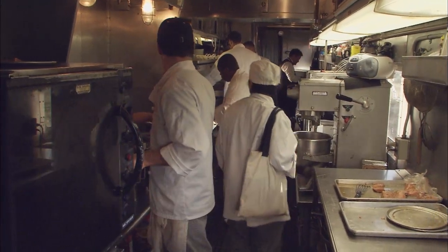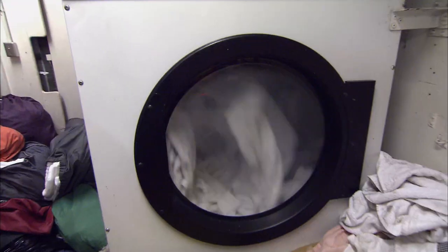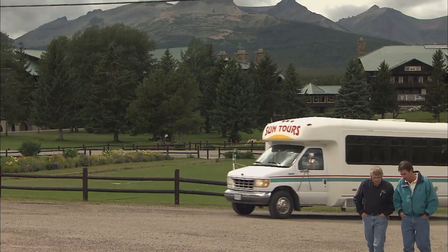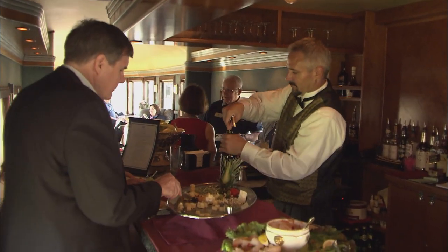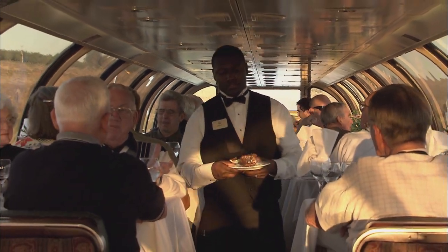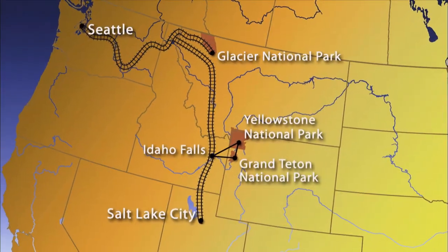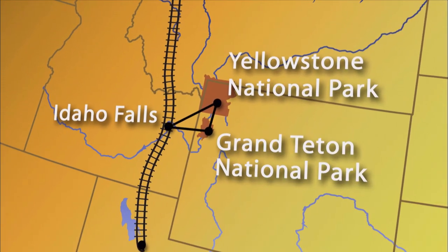The kitchen bustles as cooks prepare for dinner. Pullman sleeper cars are made ready for the night. This hotel on wheels even has its own laundry for linens. And when guests return, the service begins all over again as this premier land cruise heads south. Along the way, historians and naturalists add insight to the countryside, and you can reserve a prime seat for dinner with a dome car view. The next destination: Idaho Falls, a starting point for exploring both Yellowstone and Grand Teton National Parks.